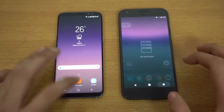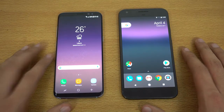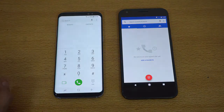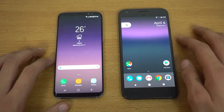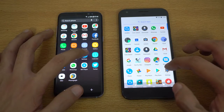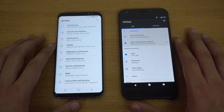Both devices are on the same Wi-Fi network with everything closed in the background. Starting with the first basic application — the phone dialer — that was a bit quicker on the Galaxy S8. Next up, a system-based app: Settings. Three, two, one, go — and that felt a bit quicker on the Pixel XL.